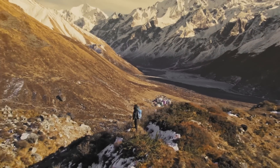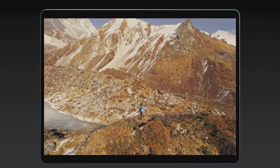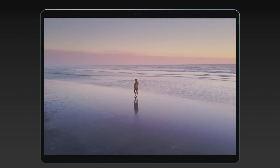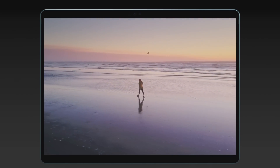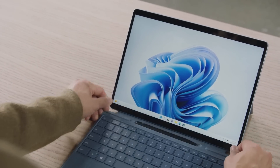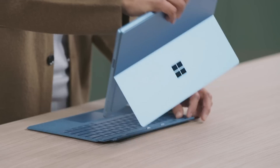This 13-inch PixelSense display is stunning. It's engineered to give you the most accurate and widest range of colors with incredibly smooth gradations. Pro 9 is also an incredible canvas for writing and drawing with your Surface Slim Pen — always securely stored and charged inside the keyboard so you won't lose it.